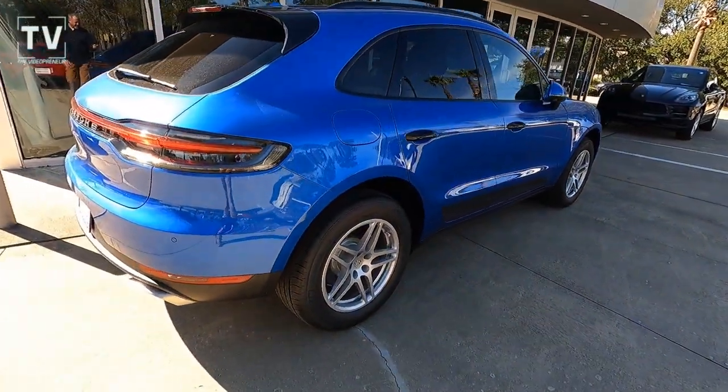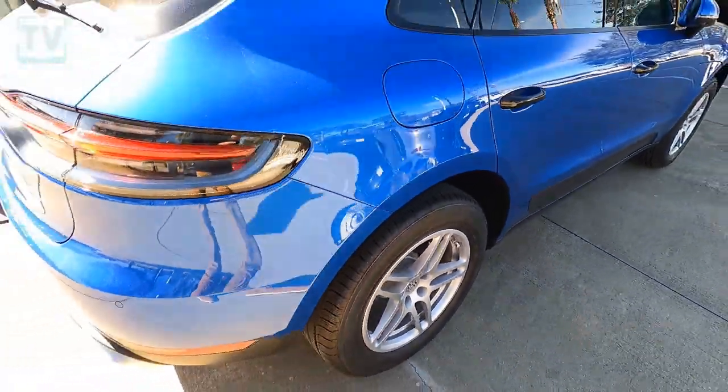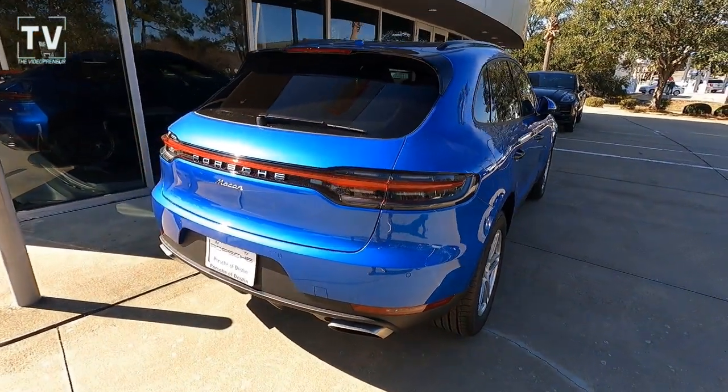Here you can see the body-colored side mirrors, the gloss black door handles, as well as the roof rails. Here's a great look at the 18-inch Macan S wheels wrapped with all-season tires.